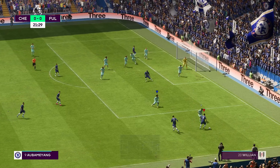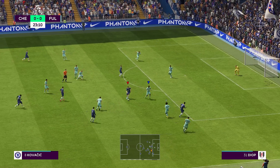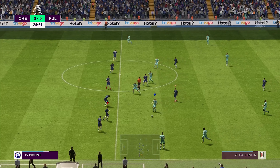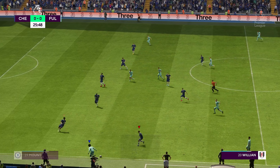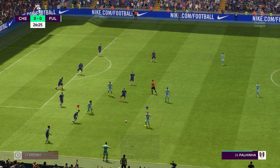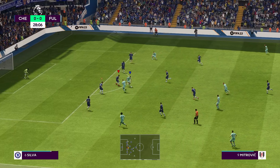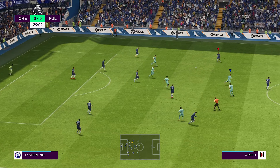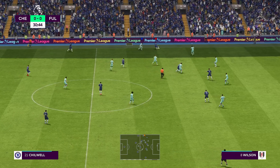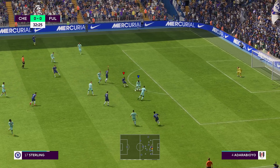Going short. Mount. The high press was very much on. Palinha. Now Willian — looking dangerous here. A really committed challenge and it's gone out for a throw in. Alexander Mitrovic. Nicely timed tackle. Mitrovic. Kurribani. Chilwell. And Aubameyang now. Mount. Not high quality defending.